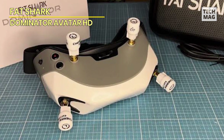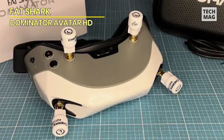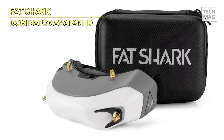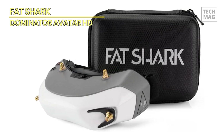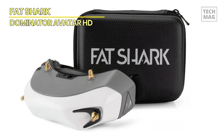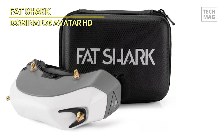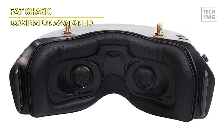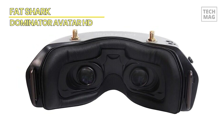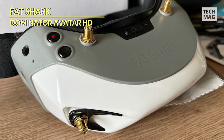Secondly, the Dominator HD has an integrated HD DVR, allowing pilots to capture their flights in high-definition. This feature is incredibly useful for analyzing flights, sharing footage with friends, and even creating content for social media. Finally, the Dominator HD offers a customizable fit with optional faceplate pad accessories, ensuring you can wear them comfortably for extended periods. The goggles also have an on-off power button, making them easy to use and reducing the risk of accidentally draining the battery.